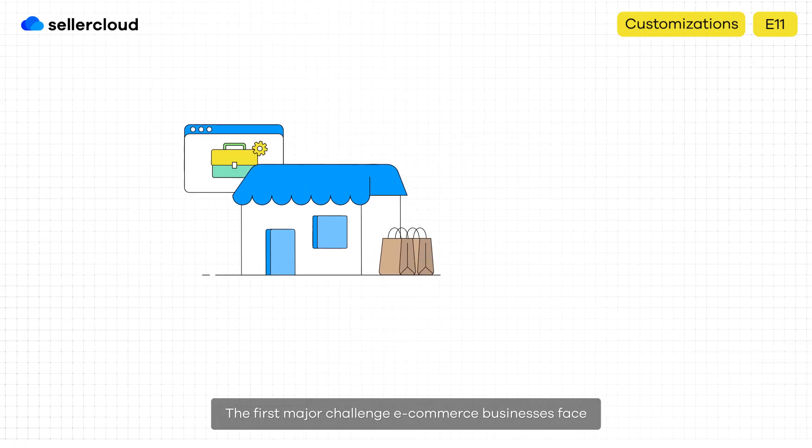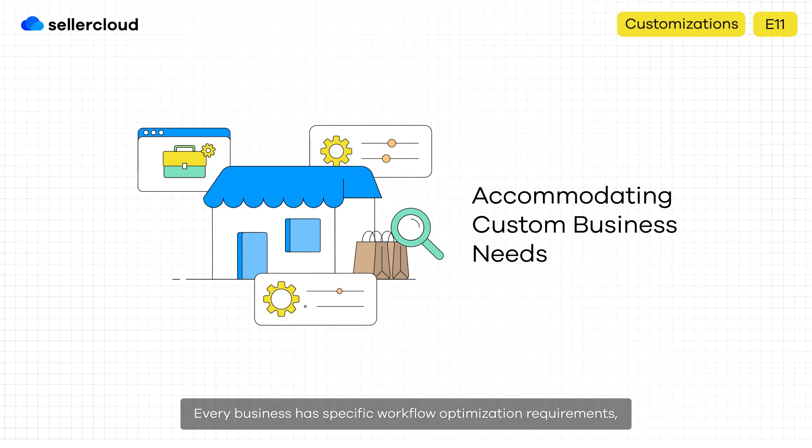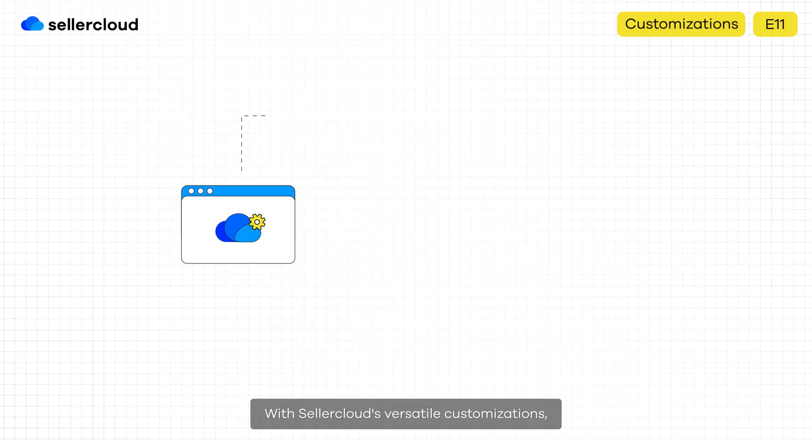The first major challenge e-commerce businesses face is accommodating their unique custom business needs. Every business has specific workflow optimization requirements, and SellerCloud understands this well. With SellerCloud's versatile customizations, merchants can address these needs directly.